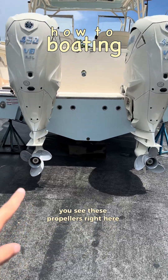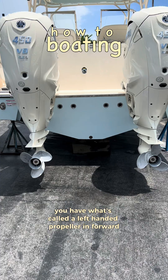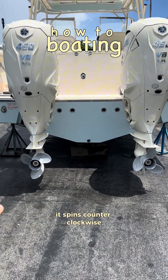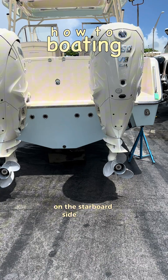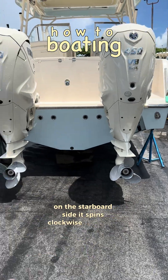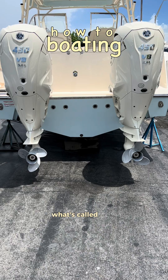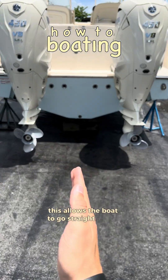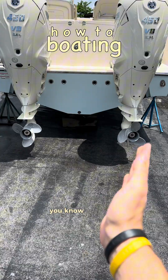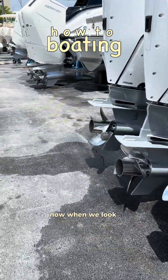You see these propellers right here. On the port side you have what's called a left-handed propeller — in forward it spins counterclockwise. And then you have a right-handed propeller on the starboard side; it spins clockwise when you're in forward. This prevents what's called side effect, or prop walk. This allows the boat to go straight rather than drift and having to over-correct.